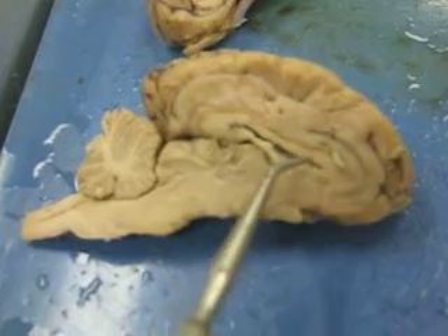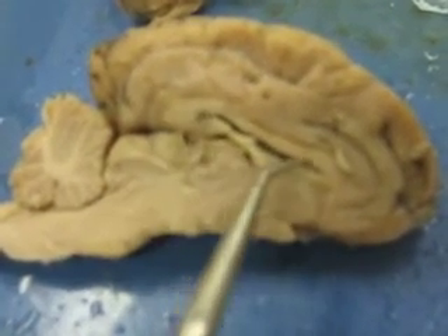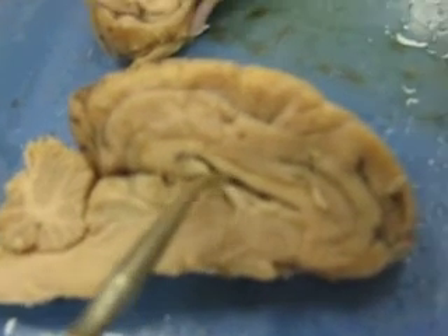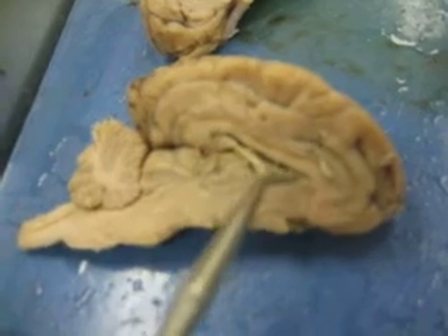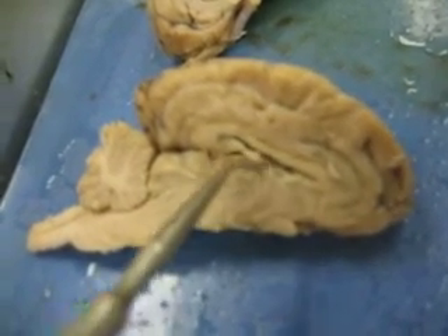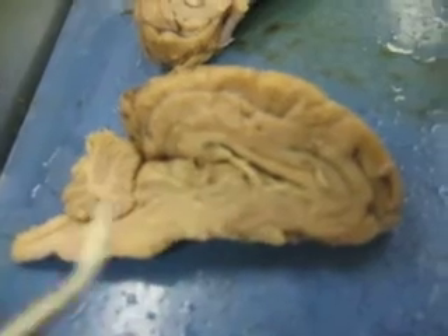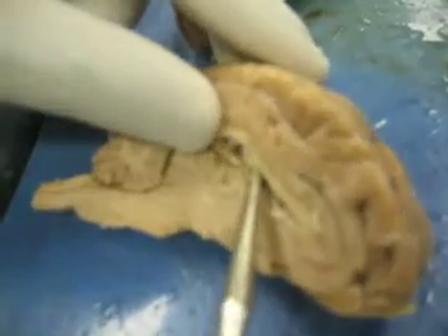So this is the corpus callosum — the top part. The gap right here is the lateral ventricle. You really gotta poke deep in there to find it. And the membrane covering it is the septum pellucida, which you can't really see right here. But if you pull out some of this brown matter right here, you can see it right there.